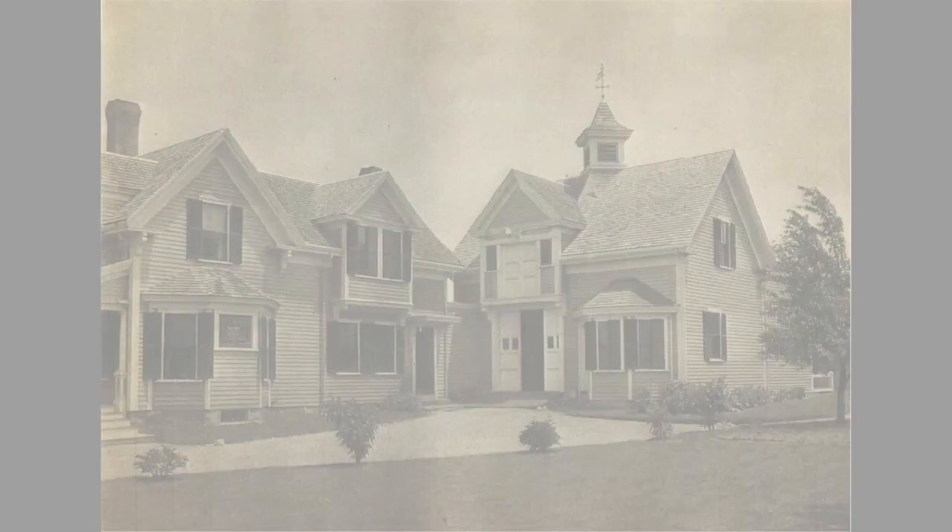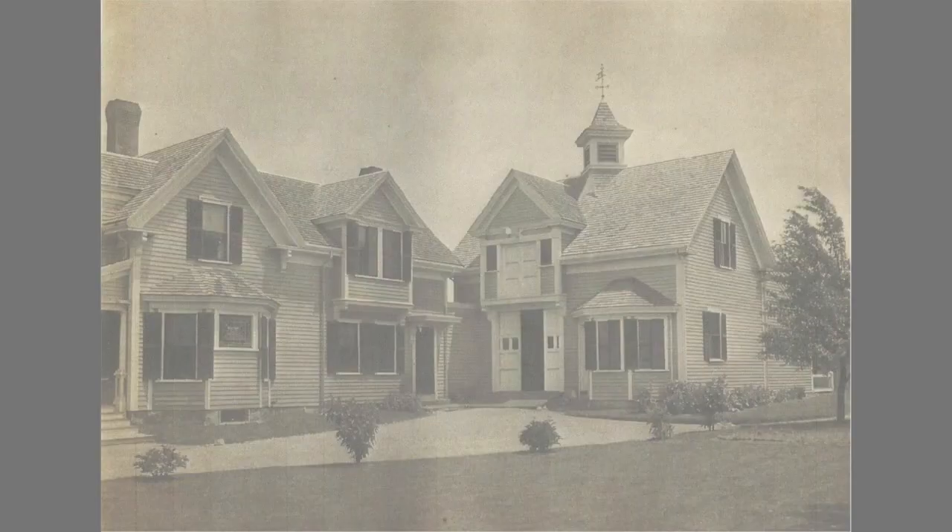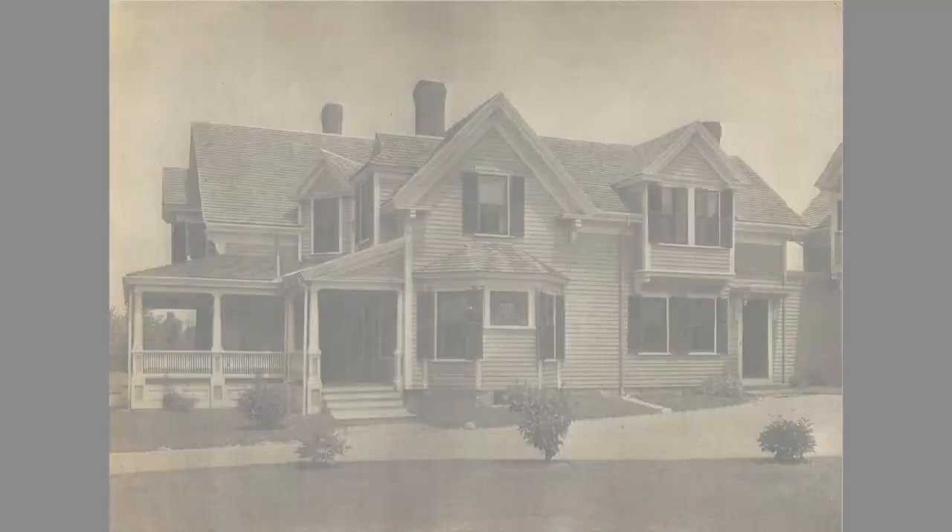The next few pictures are from the early 1900s. The first one came from a book from 1905. Those are one of the oldest pictures of the Meccana House.